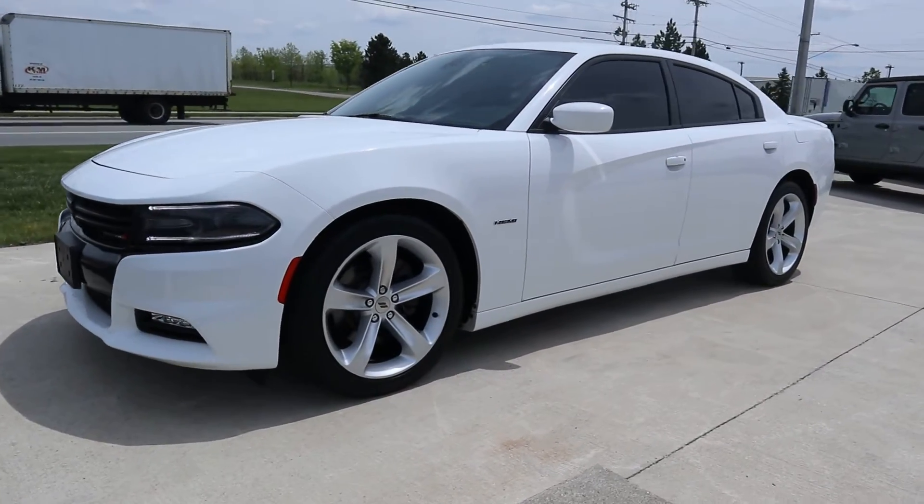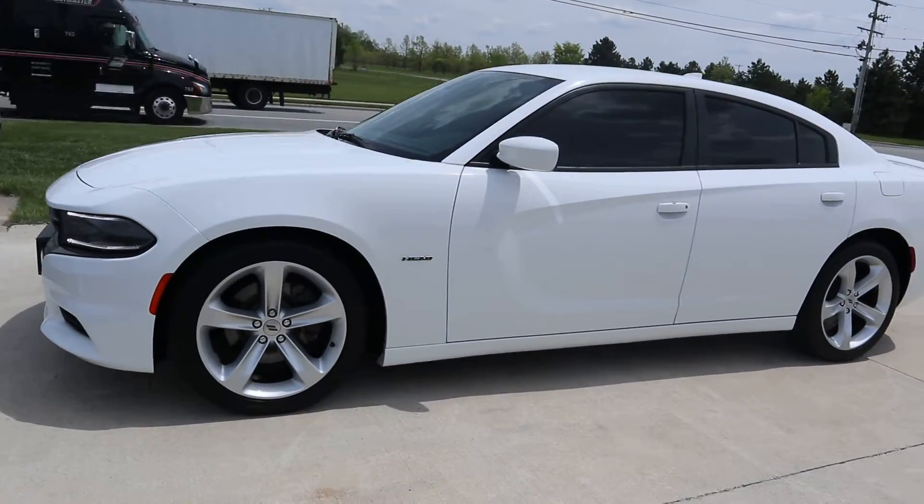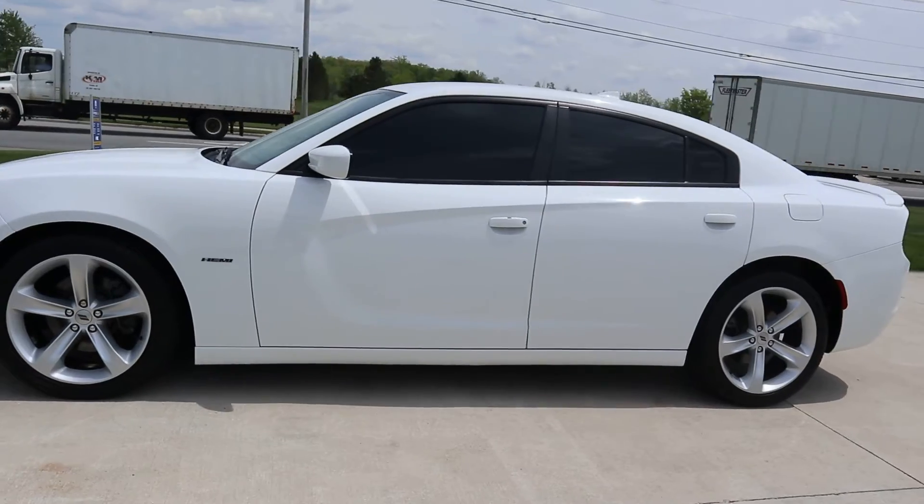Angel here at Terry Henricks Chrysler. Going to take you on a quick walk around of this 2018 Dodge Charger RT.